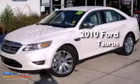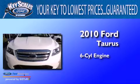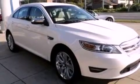This is a 2010 Ford Taurus. It has a six-cylinder engine and an automatic transmission. Its top features include a navigation system, a rear view camera, and a low tire pressure indicator.